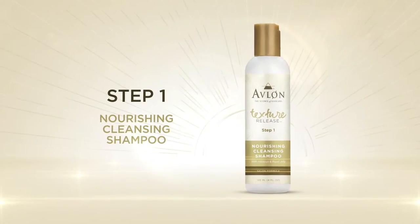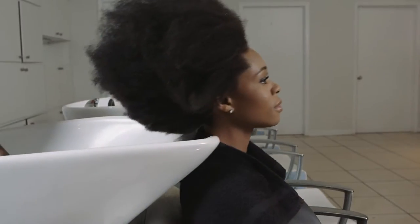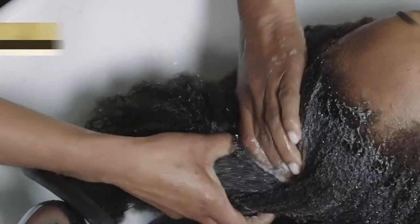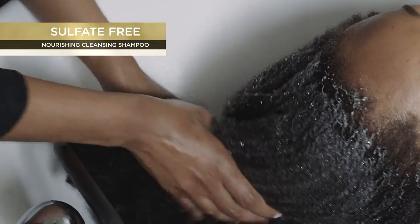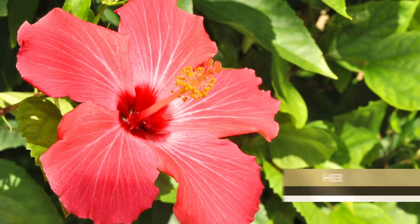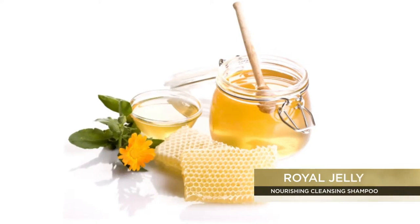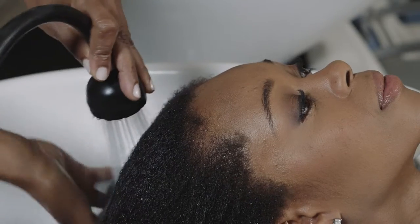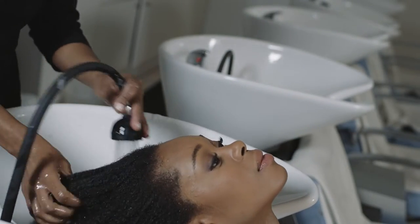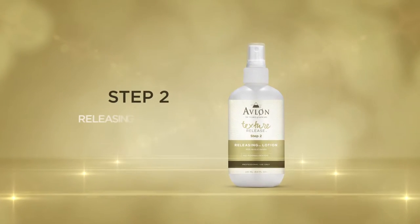Step 1, the Nourishing Cleansing Shampoo. Shampoo the hair twice with the Nourishing Cleansing Shampoo, a sulfate-free shampoo that soothes, moisturizes, and prepares the hair and scalp with rich nourishing ingredients like hibiscus and royal jelly. Rinse thoroughly and dry the hair about 80% under a hooded dryer.